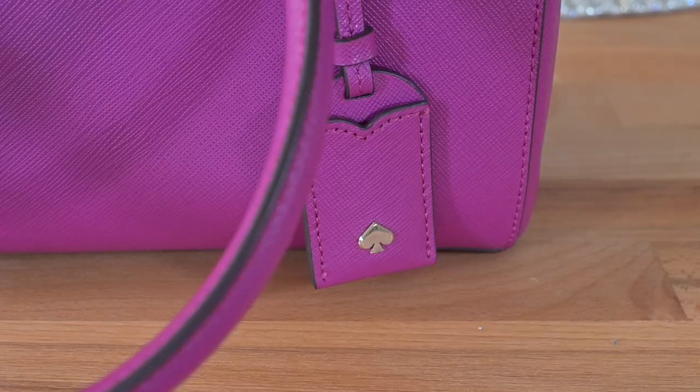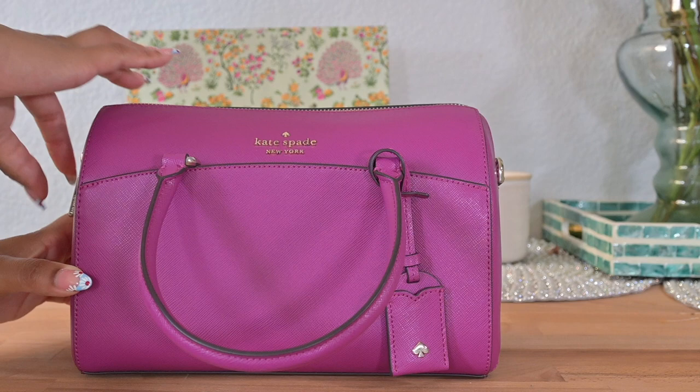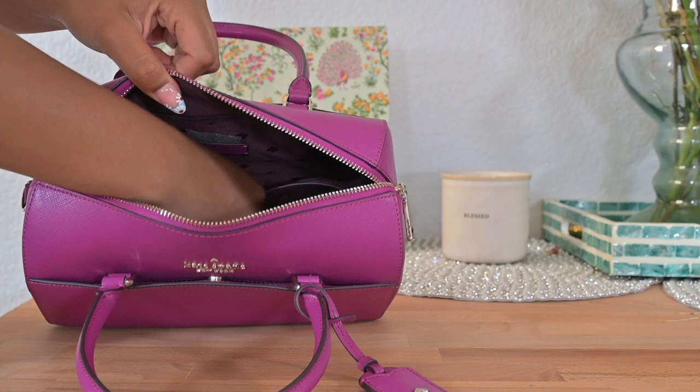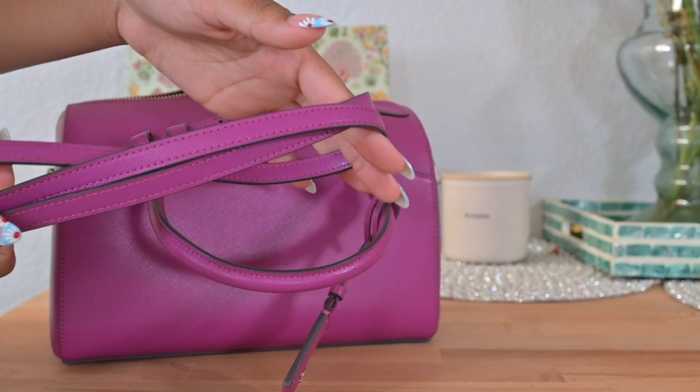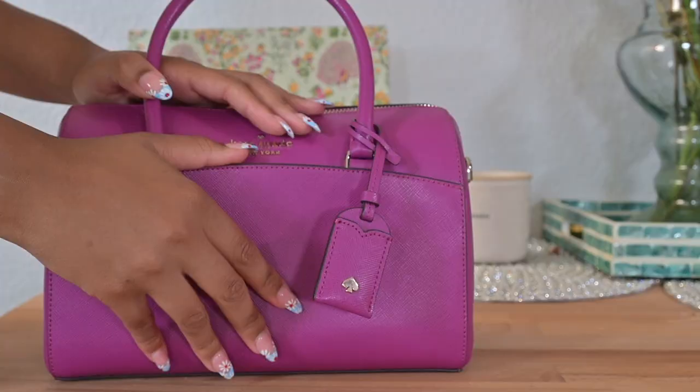This next Kate Spade bag I don't get a lot of use out of. The color is fine, but there's something about the shape — I think if it were softer it'd be great. It was gifted to me by my mom, so I'm going to wait a bit longer and see if I find more use for it before deciding to pass it to my little sisters or offer it back to my mom. If she bought it and I'm not using it, someone should.